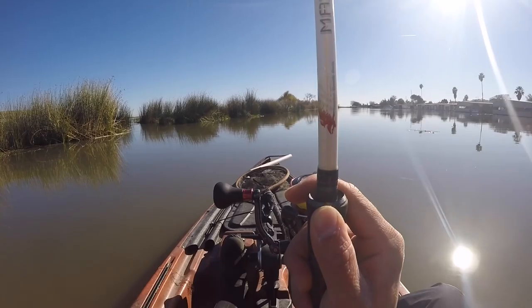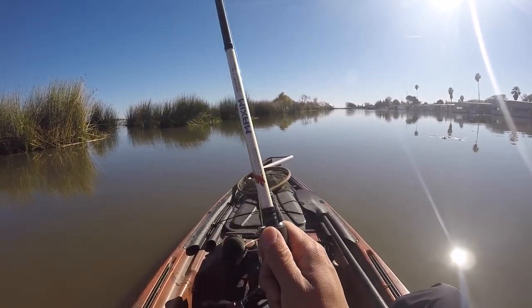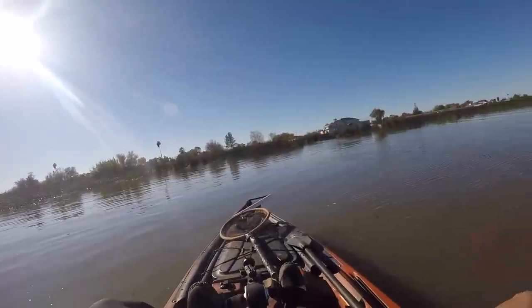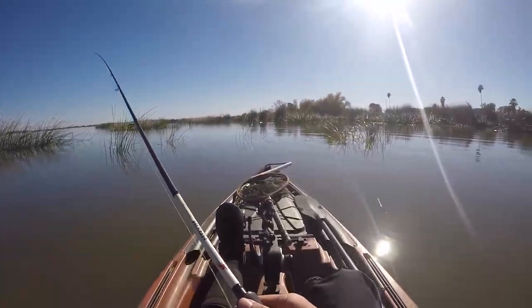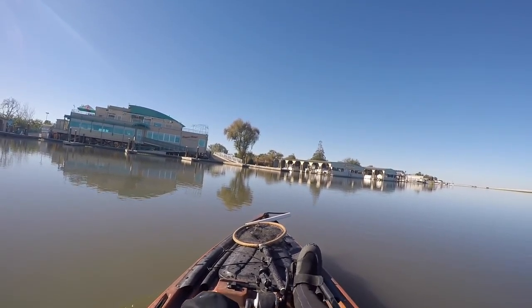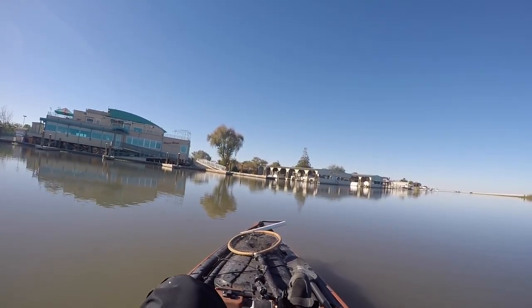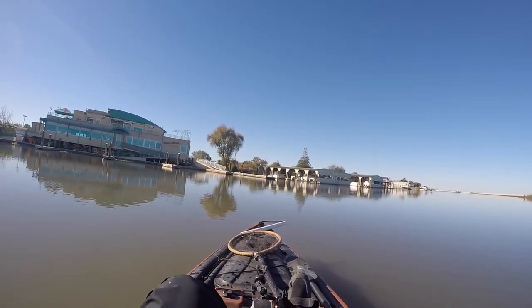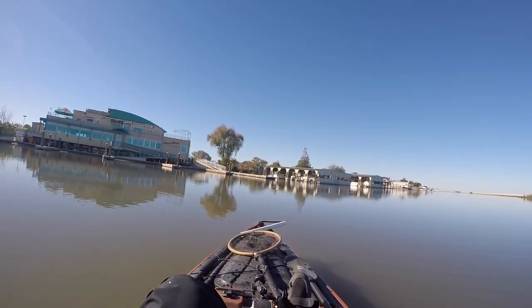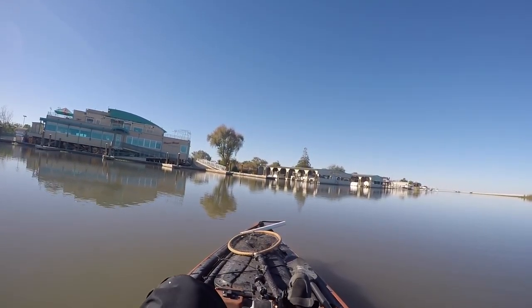It's slow today. You'd think I'd be getting them on the A-Rig. I've got to catch a fish before I leave, because for the entire year of 2017 I have yet to get skunked on a kayak fishing trip. It is December 5th today — less than a month left in 2017. Am I really going to break that streak now? I hope not. Last ditch effort: drop shotting the boat ramp.